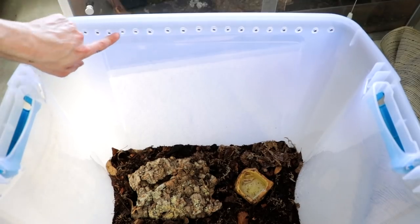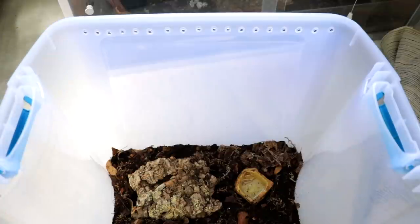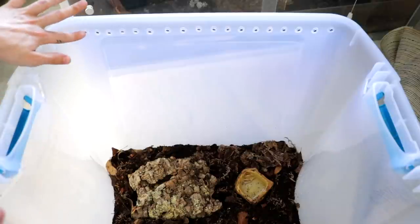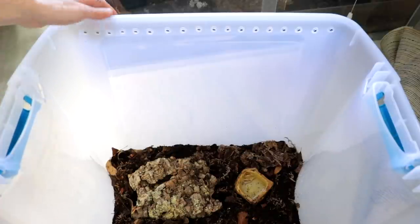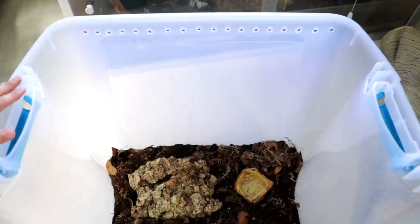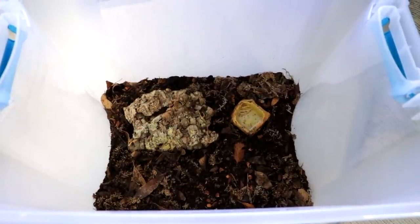I do have cross ventilation — there are holes poked on one side and on the opposite side as well. The holes are all the way at the top so she can't use them to climb up the sides. This provides good air circulation, and the tub isn't airtight, so there's also ventilation through the lid. You don't want too much ventilation though, because they need a decent amount of humidity — if it dries out too much, it can be fatal. This enclosure holds humidity very well, so I don't have to mist it very often.